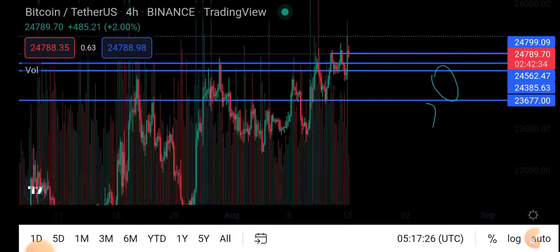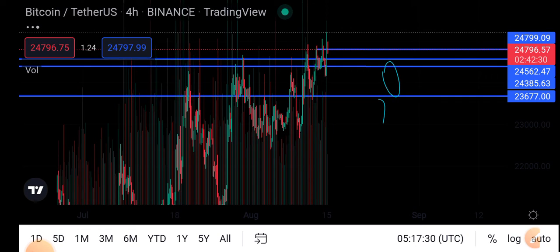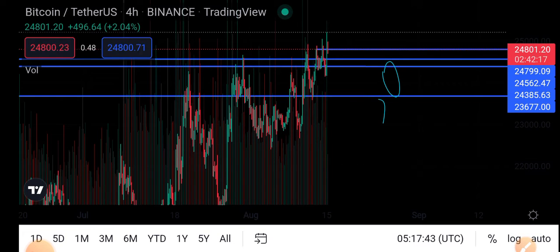Currently, if you look at the Bitcoin four-hour candle chart, you can see a breakout. In the current condition, you can see the last candle, and the current price of Bitcoin in the market is twenty-four thousand eight hundred dollars.